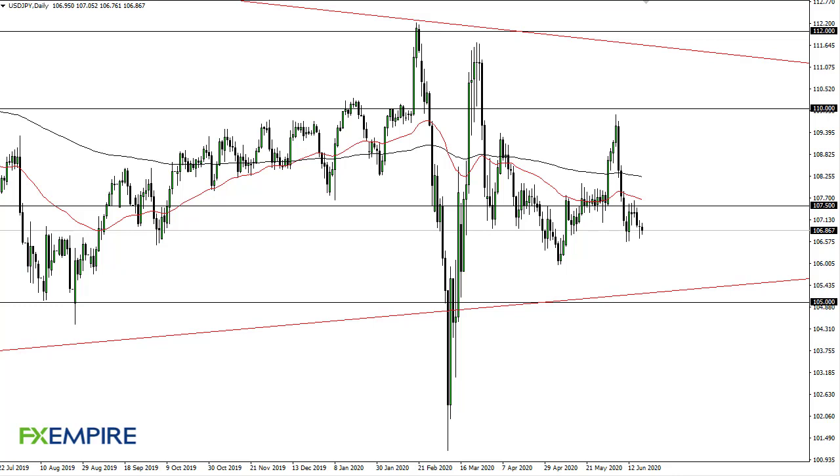From FX Empire, this is Chris taking a look at the dollar-yen. You can see we really haven't gone anywhere — 107.5 is a bit of a magnet for price and I think we'll try to get back there. The 50-day EMA and the 200-day EMA form a zone of resistance, so I don't think we can break above there.